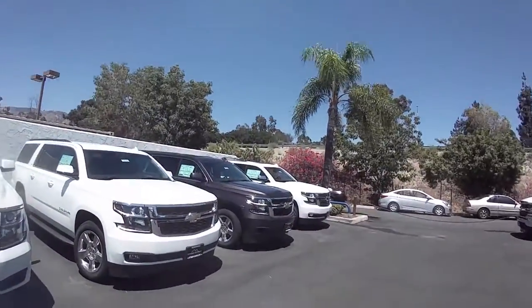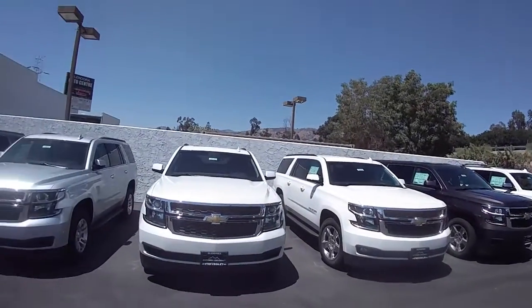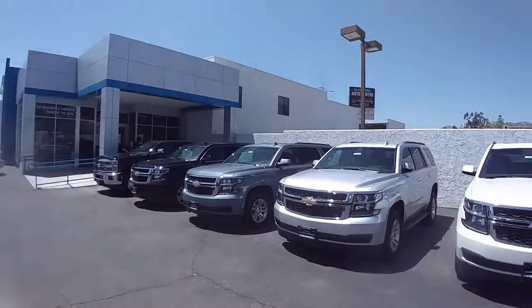Hey Lewis, this is Laura over here at Glendora Chevrolet from customer service. I got your email that you're looking for a Suburban, so I wanted to let you know that we do have a great selection in. We have even more on our lot just around the corner for you to choose from.